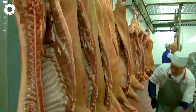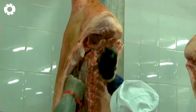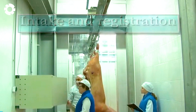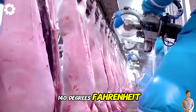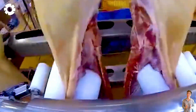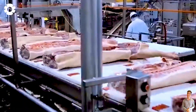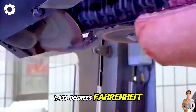At the processing plant, we always prioritize animal welfare, applying humane and professional slaughtering and processing procedures. The pigs are first placed in a 140 degrees Fahrenheit hot water bath to clean the fur, then passed through a bristle brush system, and finally burned at a temperature of 1,472 degrees Fahrenheit to ensure food safety hygiene.